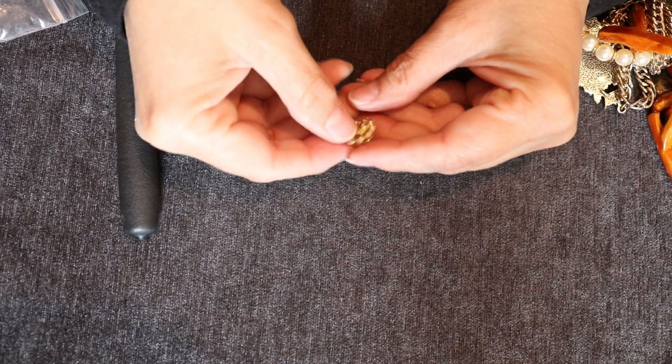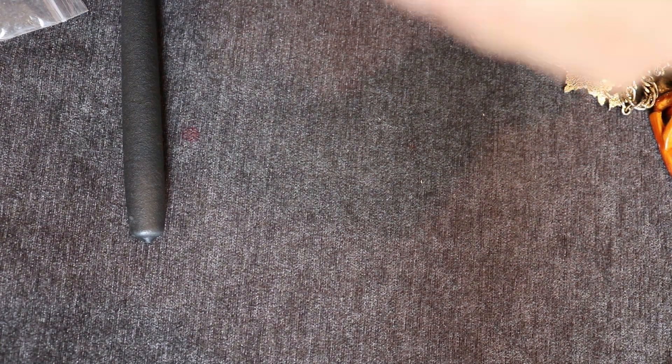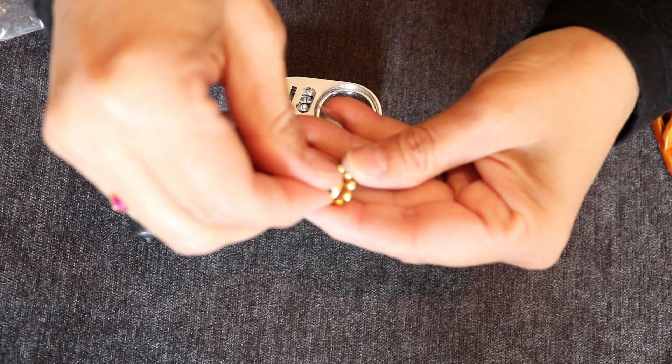Emoji necklace. This looks like it's a fraternal order piece — fraternal order organization. It's got a clock, a deer, and a clock. Let me take the back off and see if there's anything on the back — and there is nada. So I don't know what this is.